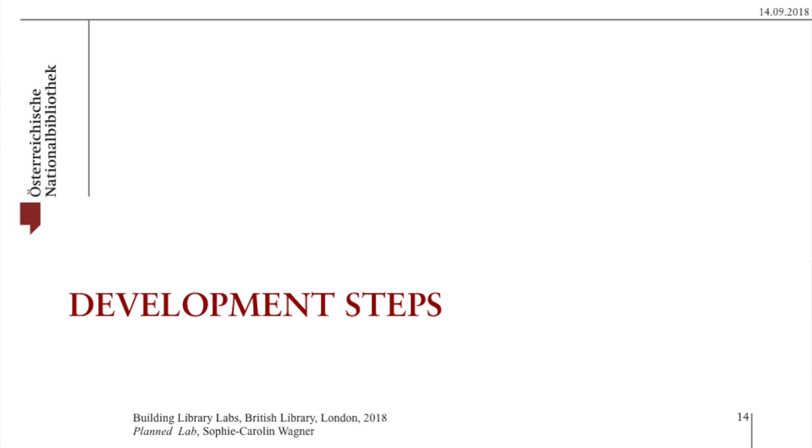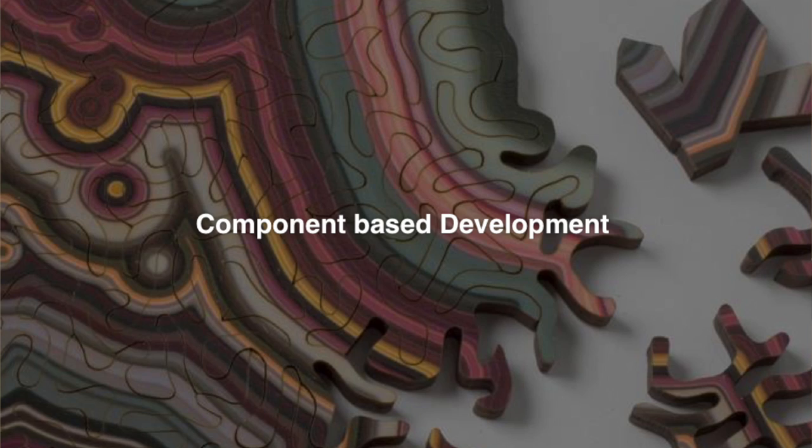The development steps — how do we try to set up development if it's just one person doing it? We're trying to work component-based, doing step-by-step developments, also things that we can share. We try to see what we can share with other strategy projects currently running in the research and development department, such as the crowdsourcing campaign. Our user management is one of these things, because we want users to be able to sign up for one thing and then for another not have to do a whole new login.